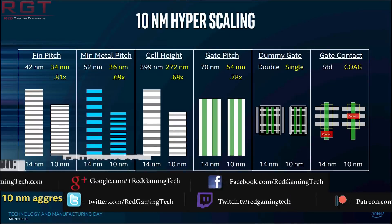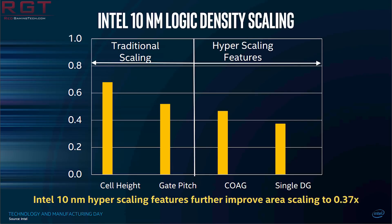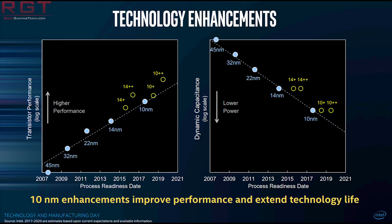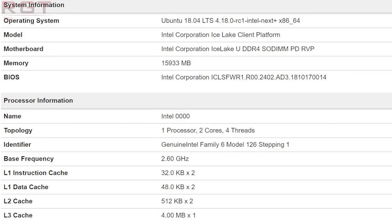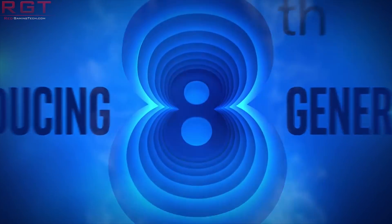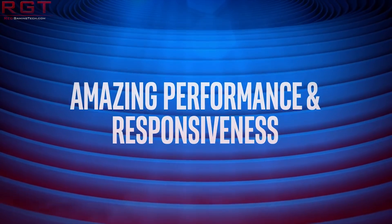Intel were quick to deny this, but the timing is interesting. Some keen-eyed observers of the Geekbench database submissions have spotted a submission of a dual-core Ice Lake processor engineering sample, and they noticed something rather curious: they have increased the sizes of the L1 and L2 cache. The L1 data cache has grown from 32 kilobytes to 48 compared to Coffee Lake, and the L2 cache has doubled in size to 512 from the original 256.